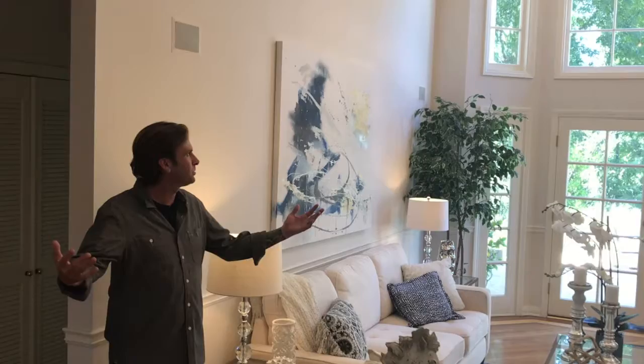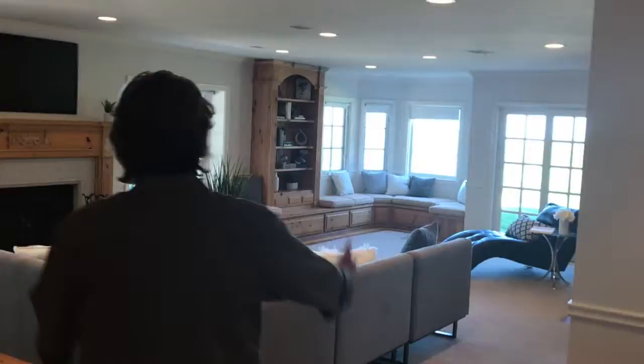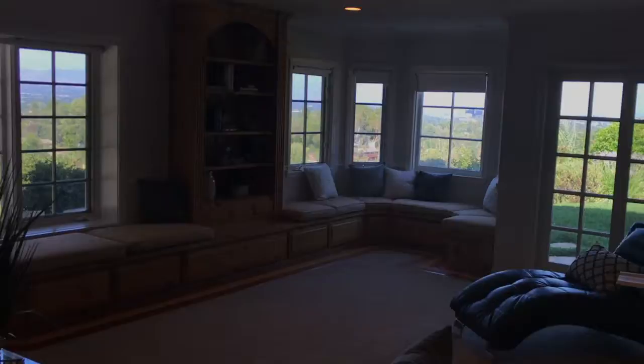Hey guys, look at the natural light, the high ceilings, the crown molding. It's just great, but what I really want to show you is the views out of the family room. Just look at all the skyline, natural light. Jeff, take a look.